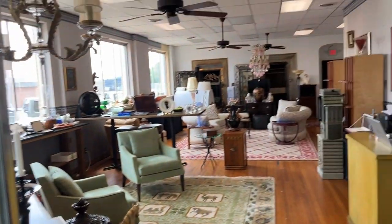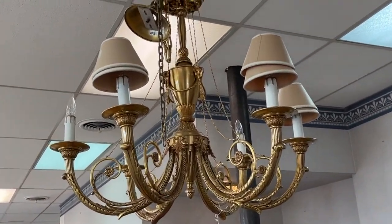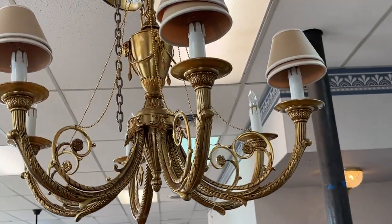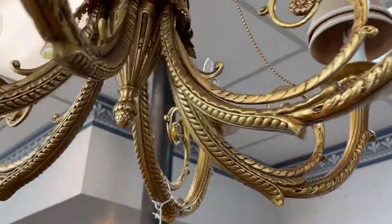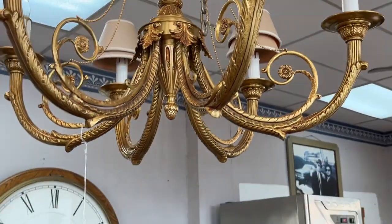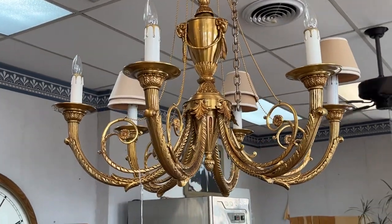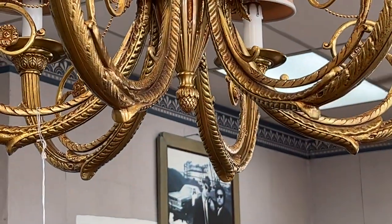Let me show you this great chandelier. This is bronze — a nice bronze piece. Now this side I have shades, but what I did was I took the shades off this side. I'll let you see it without the shades to see if you liked it any better. There you go — this is a really neat chandelier.